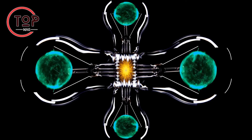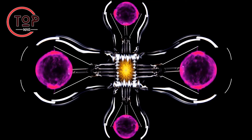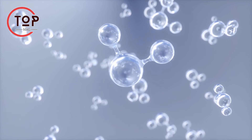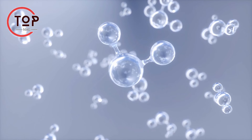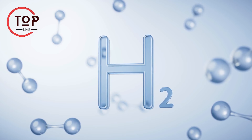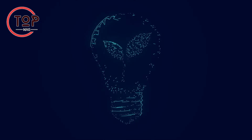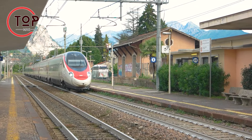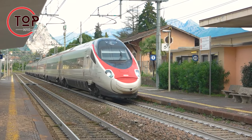Similarly, fuel cells stand out in green technology. Operating through a chemical reaction between hydrogen and oxygen, they produce electricity with water as the sole by-product. As hydrogen production becomes more sustainable, fuel cells offer a clean and efficient energy source, applicable in various fields such as transportation and power generation.